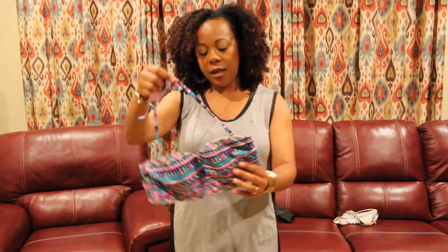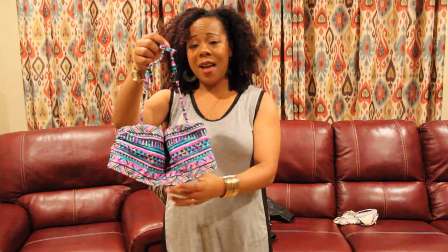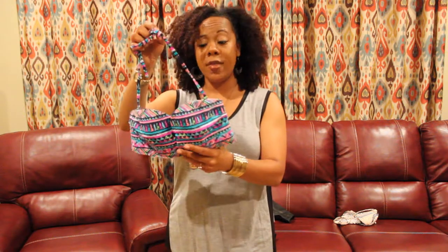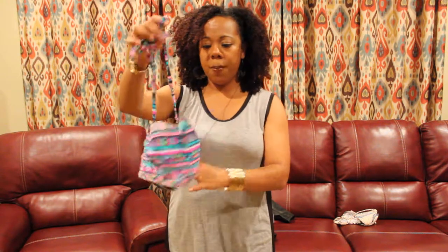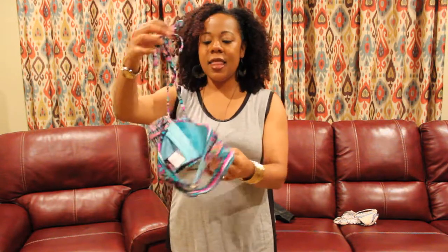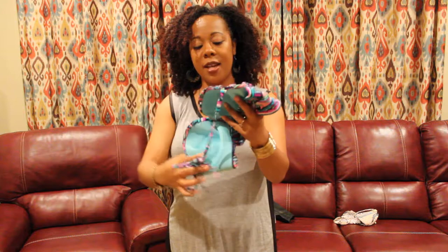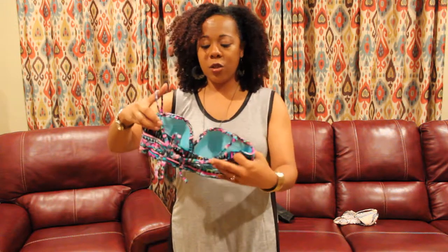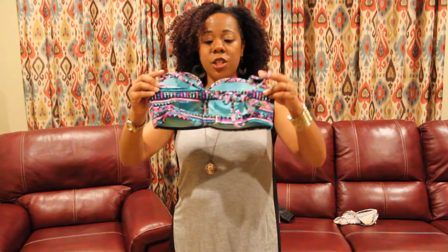I have another bikini top. This one does not have the tag on it, but it looks like it is brand new. So I'm going to list this as new without tag. Does it tell me which brand? Yes, that is the Exhilaration brand. Does anyone know for 10 points what store carries Exhilaration? The answer is Target.